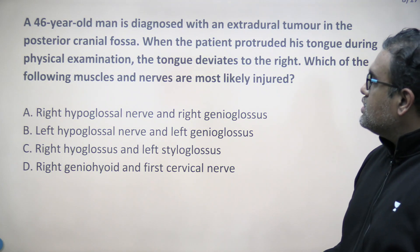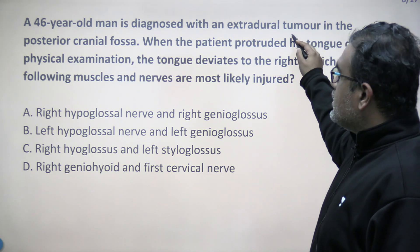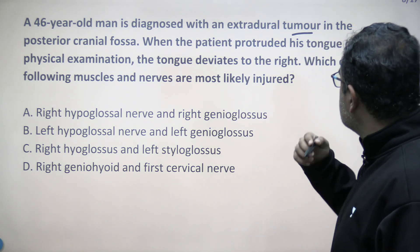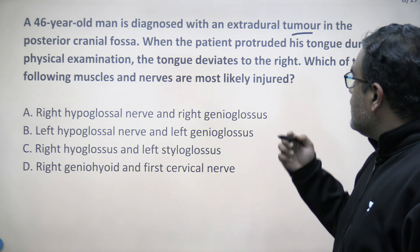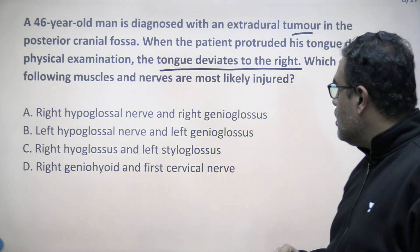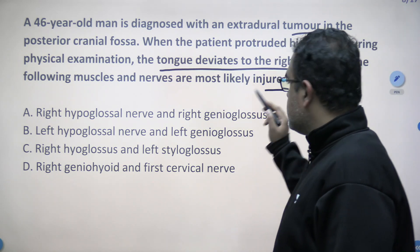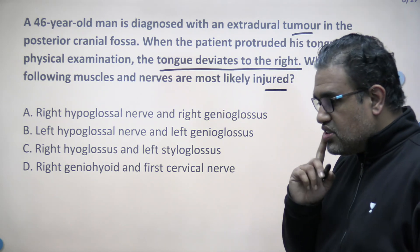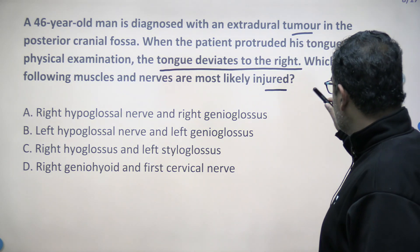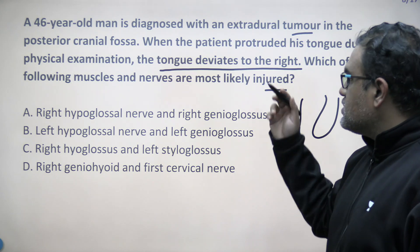The second question: a 46-year-old man is diagnosed with an extradural tumour in the posterior cranial fossa. When the patient protruded his tongue during physical examination, the tongue deviated to the right side. There is a tumour in the posterior cranial fossa. Which of the following muscles and nerves are most likely injured? You ask the patient to protrude the tongue, and the tongue goes to the right side.